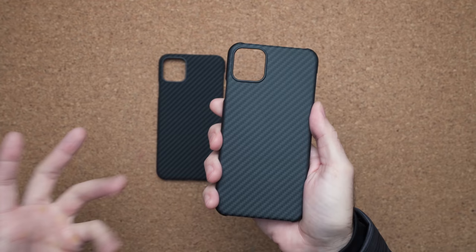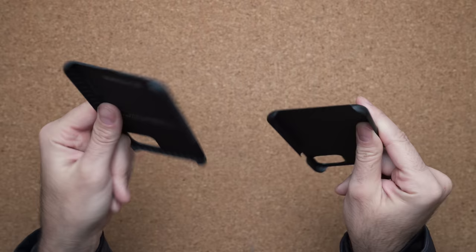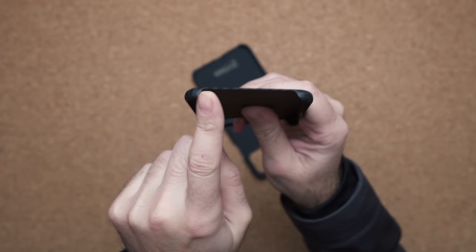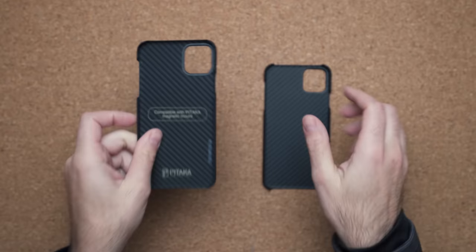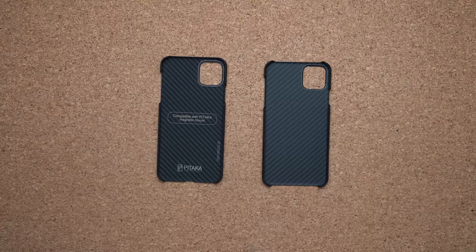The camera bumps are exactly the same — I'm not seeing a difference there. However, there's more material being used on the Pataka case. On the bottom, the Pataka has a small cutout for the port, whereas Lou decided to use less material and give you access to the entire bottom. The camera layout also has a thicker border on the Pataka case compared to the Later case. The direction of the lines are completely opposite from each other. There's some writing inside the Pataka case about their magnetic mount. Personally, I like the way the Later case looks better — it's just significantly cleaner.